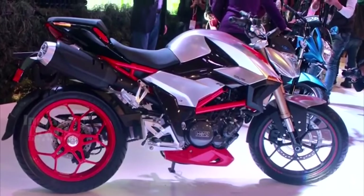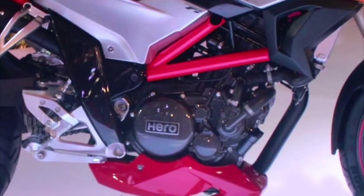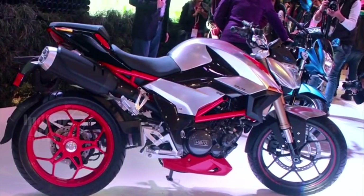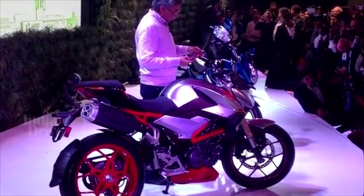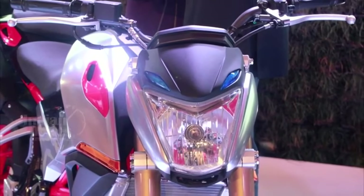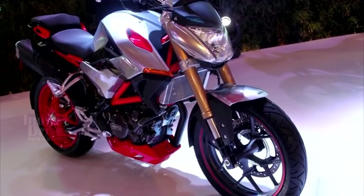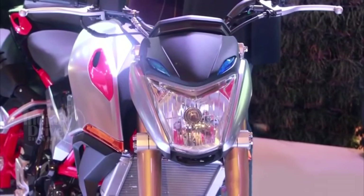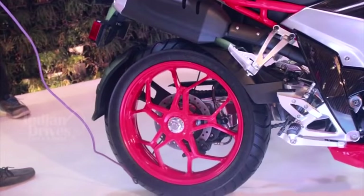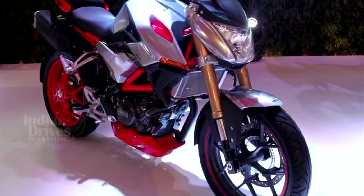Hero Motor Corp has unveiled the XF3R concept at Auto Expo 2016. The concept is being showcased to give bike lovers a hint of what Hero has in store for them in the future. It features a traditional Street Fighter style headlight, inverted forks, mesh type alloy wheel design, Pirelli Sport Demon tyres, a single-sided monoshock and swingarm, twin port exhaust, and LED tail lights.